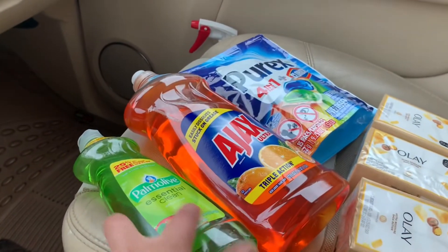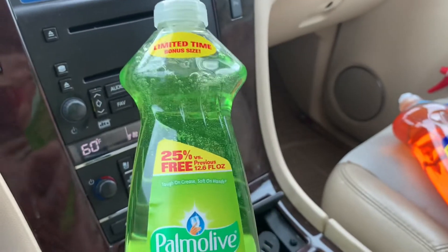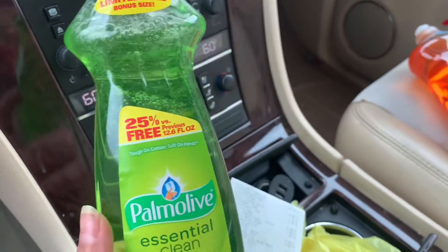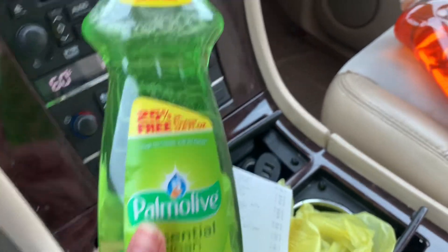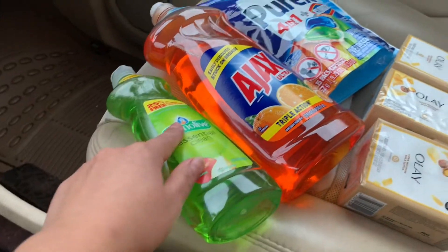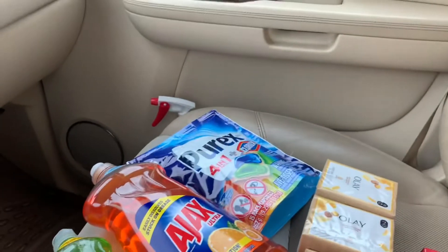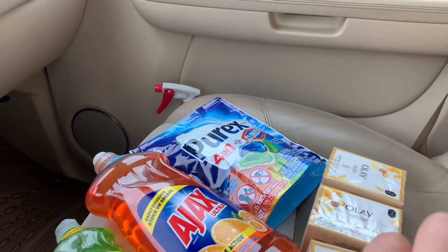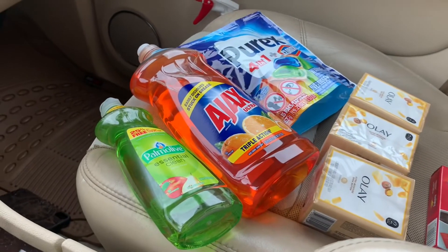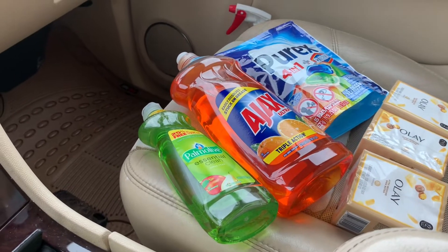Estaba buscando el producto de Lysol — para limpiar el toilet o las toallitas desinfectantes — pero en este Dollar General no lo tienen, así que decidí agregar el Palmolive por un dólar, que también se encuentra en el pasillo de un dólar. Para esta compra solamente usé cupones digitales, que es súper fácil.